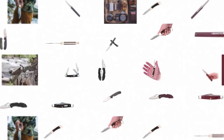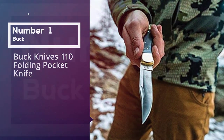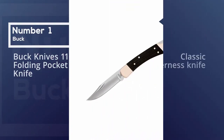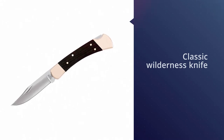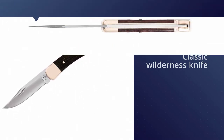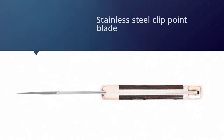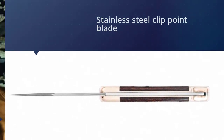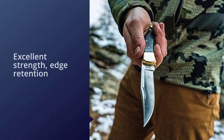Number one: the most popular Buck Knives 110 Folding Pocket Knife. Popular among many outdoor enthusiasts and weekend campers, the Buck 110 has steadily morphed into a classic wilderness knife. It has a 420HC stainless steel clip point blade that has excellent strength, edge retention, and is corrosion resistant.